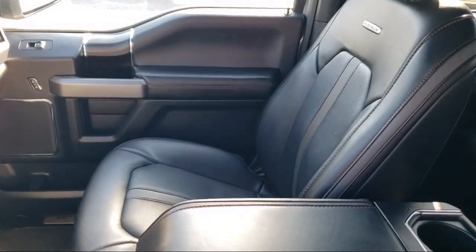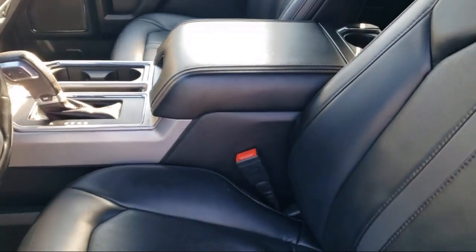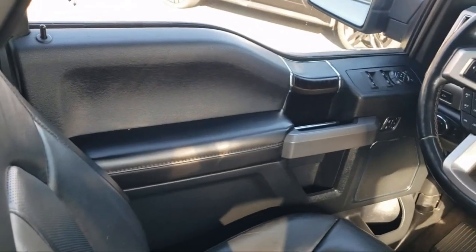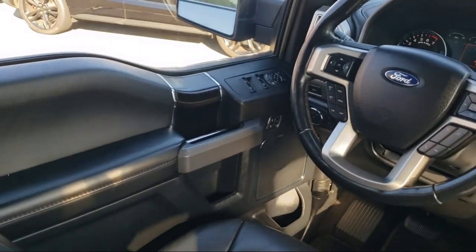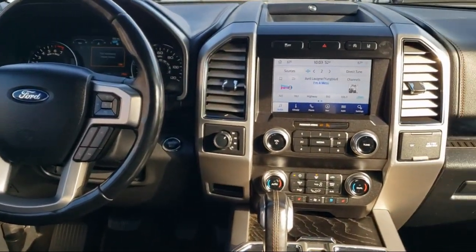Every certified pre-owned Ford vehicle is given a rigorous 172-point inspection by Ford factory trained technicians, and every certified pre-owned Ford vehicle is backed by Ford with seven-year, 100,000 mile powertrain warranty coverage from the original purchase date.